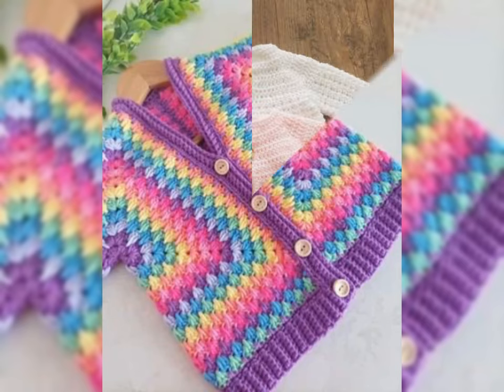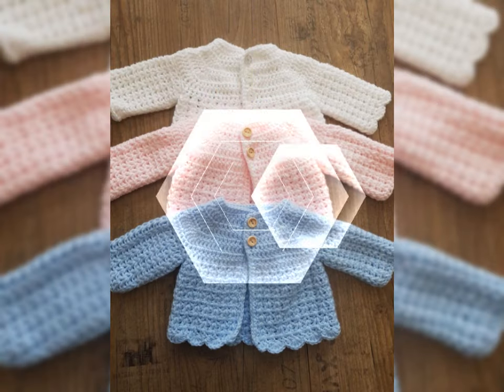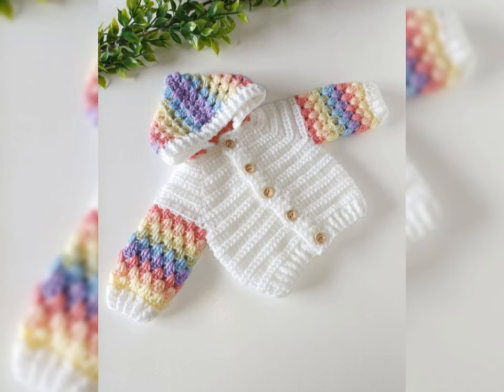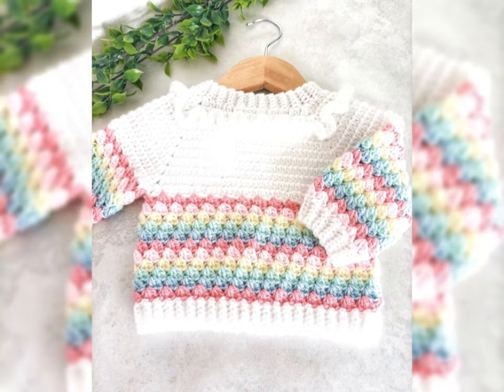Today's video will share with you guys very beautiful and very good crochet baby cardigan design patterns — amazing and gorgeous designs, infinitely beautiful and mind blowing crochet baby cardigan designs, so amazing and gorgeous.